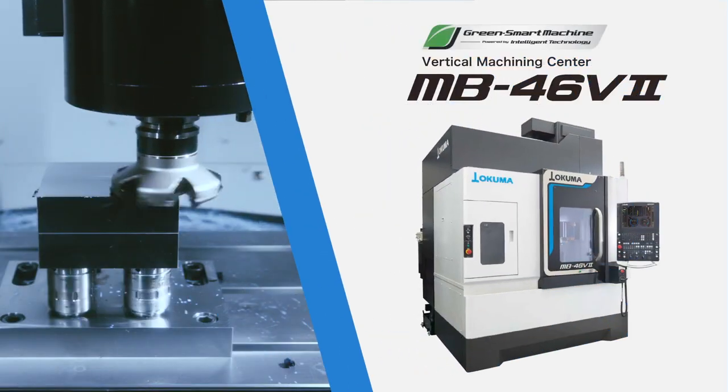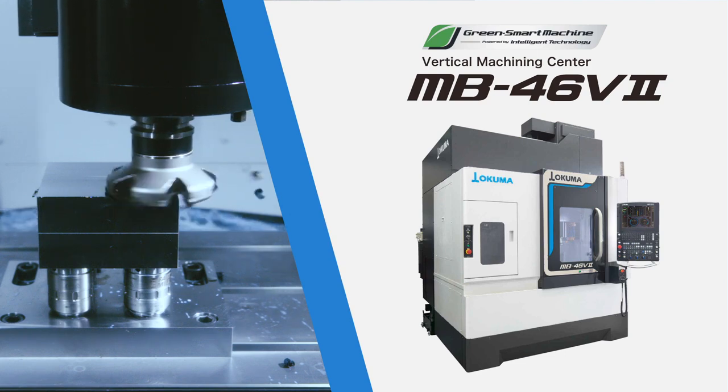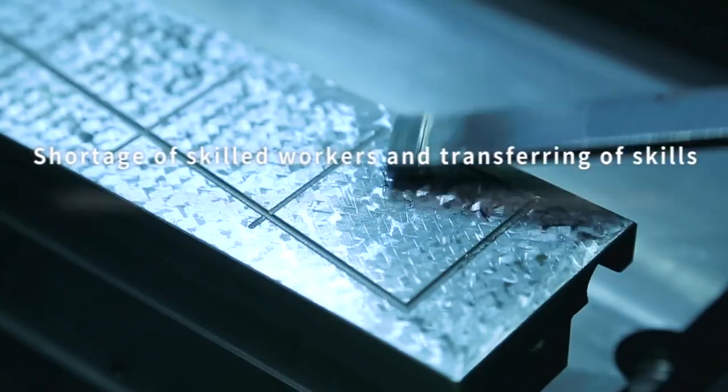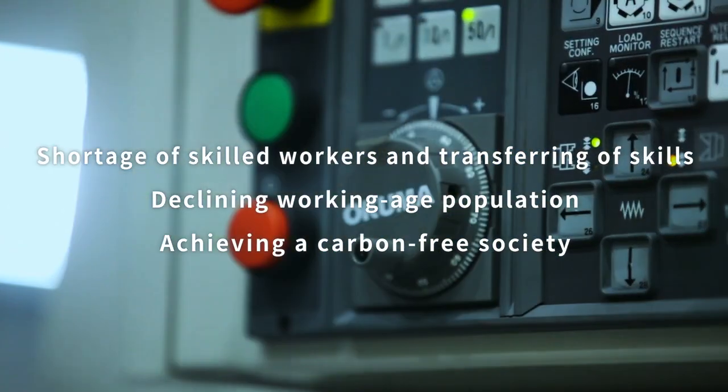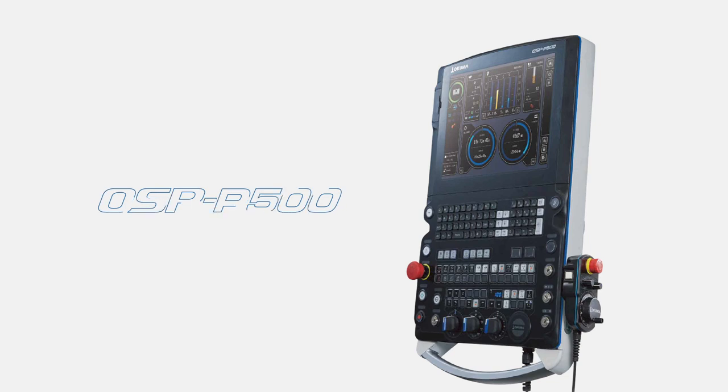Okuma's top-selling vertical machining center, MB46V, has undergone a full model change. To contribute to solving social issues the manufacturing industry is facing, the MB46V2 has been equipped with OSP-P500, the next generation CNC.